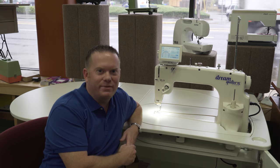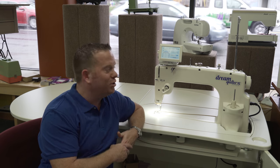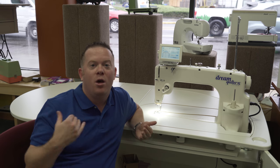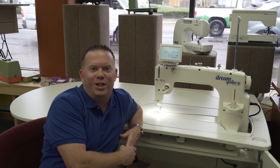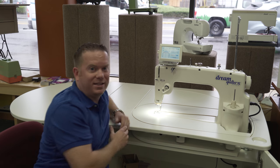Hi guys, this is Robby from Safe Stores and I want to talk to you and introduce you to our new Brother Dream Quilter sit-down. There are a few things about this machine that I absolutely love. One of them is it's 15 inches — I love this space.